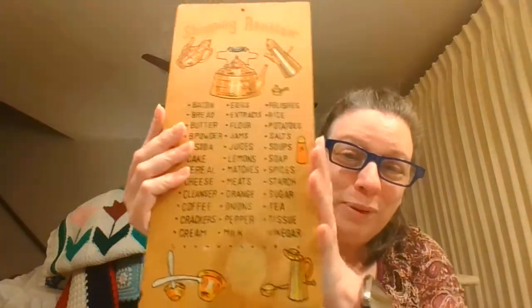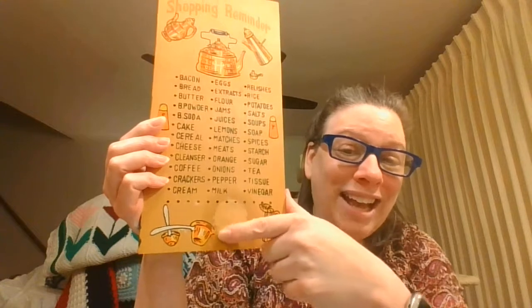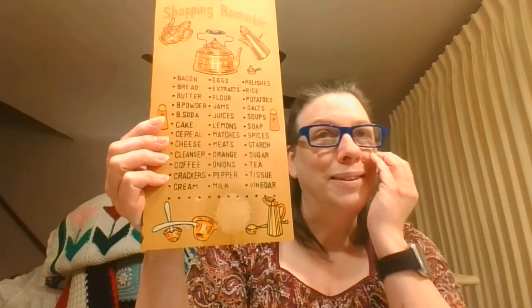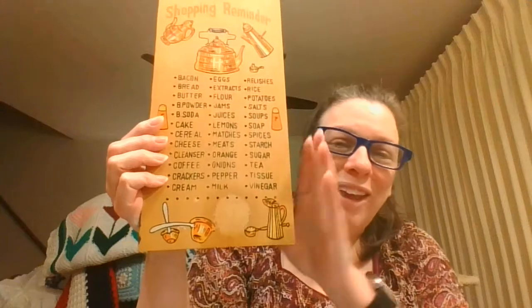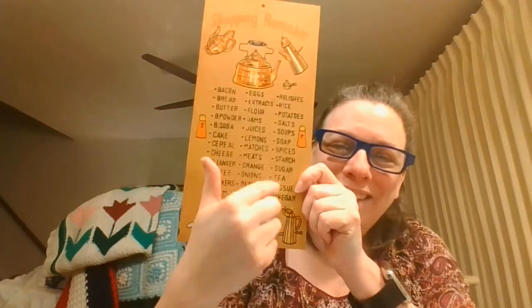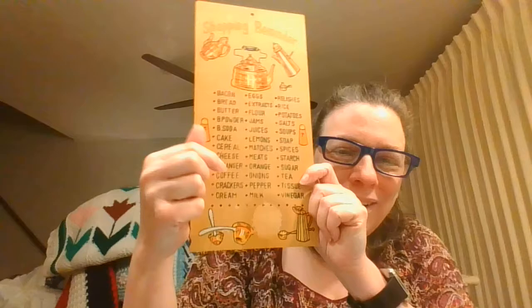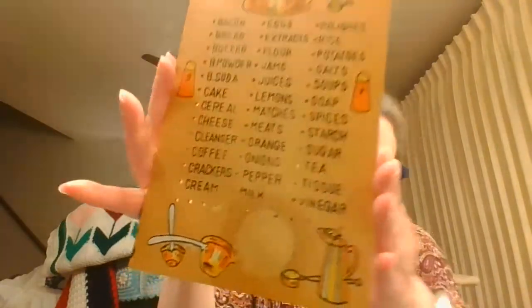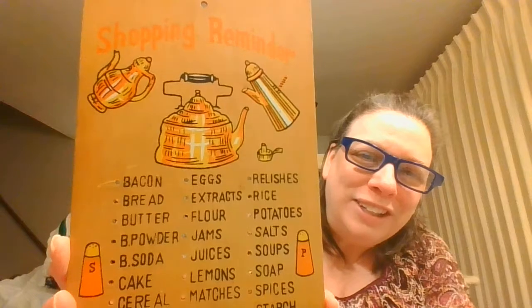Here's a great pegboard shopping reminder. It unfortunately doesn't have any of the pegs, which would be stored down here, and I did remove a sticker that was here — it actually looks better without it. You would put your pegs in and then as you needed things you would move the pegs to remind yourself to buy lemons, soap, onions, and all those good things. I love the colors — very orange and yellow, poppy-looking — so it would be a really fun addition to a kitchen.